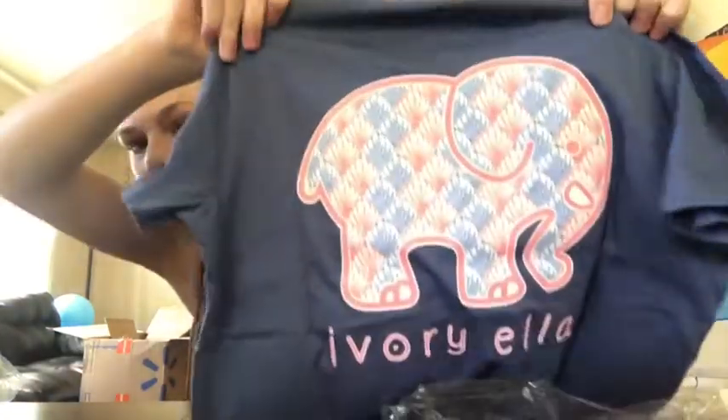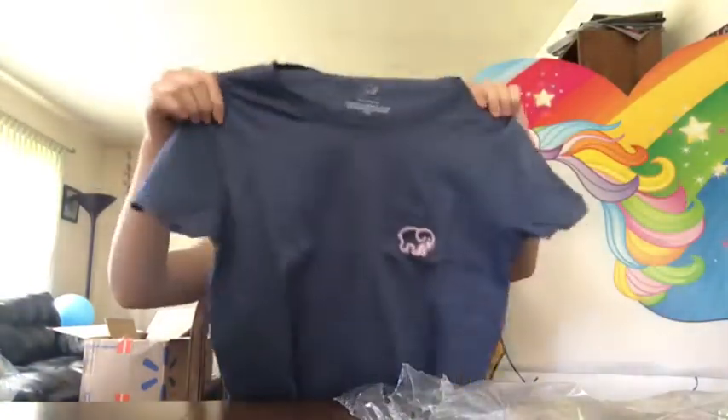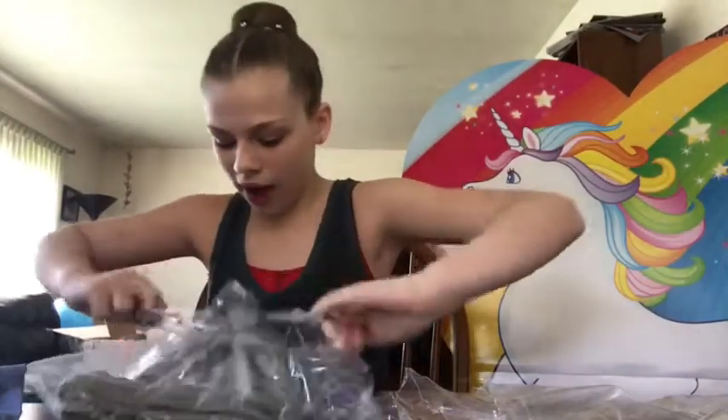It has a little elephant by the pocket, and in the back are seashells — they're like blue and like a pinkish orange. This is a cute shirt and I'm definitely gonna wear this all the time.